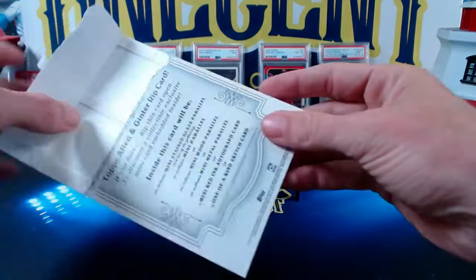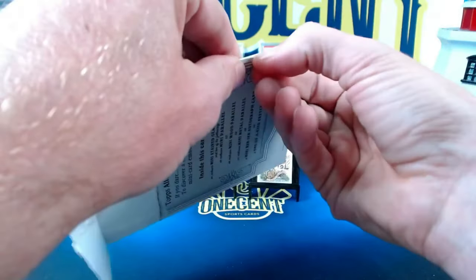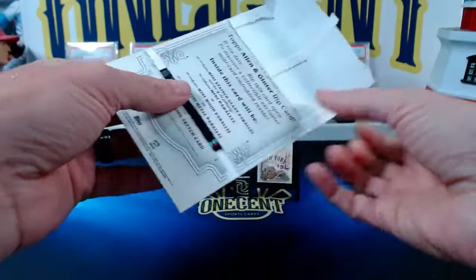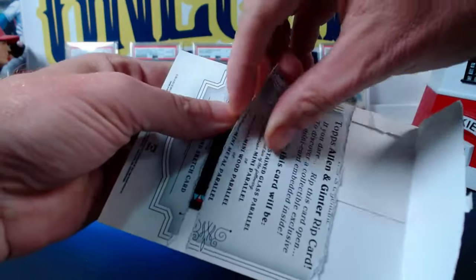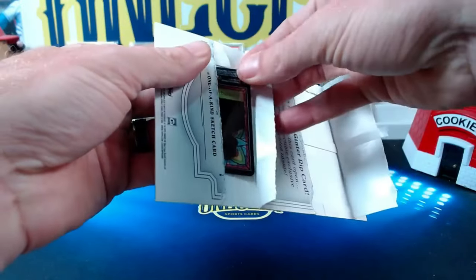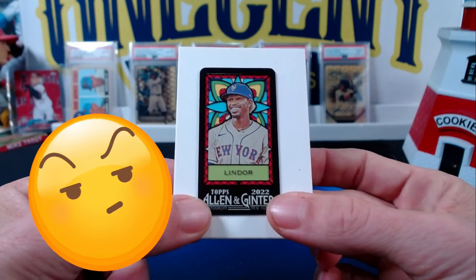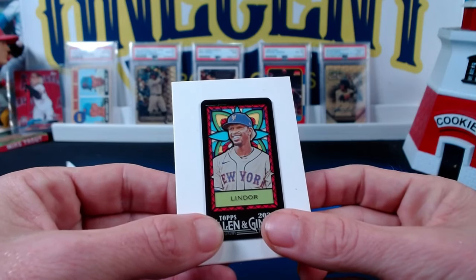So we get two Frankie Lindors. But we still have our mini stained glass parallel. That is unbelievable that they would do two of the same exact cards in the rip card. I'm going to hide the name here a little bit just to create a bit of suspense — and you've got to be kidding me. Are you guys seeing this? It's a Frankie Lindor. On the stained glass, it's better to put them on a white background so you can see what they really look like. But we get not one, not two, but three Frankie Lindors out of one rip card.